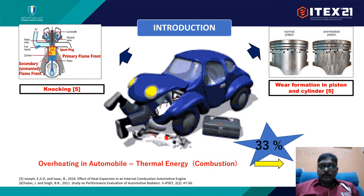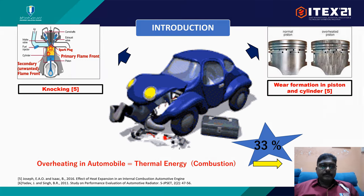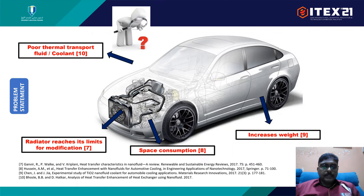For internal combustion engines, wear in the piston and knocking occurs due to the amount of heat dispersed from the thermal energy, so we need to reduce this by using a proper coolant in the system. The cooling system for internal combustion engines relies on the radiator, which has reached its limits for modification and is consuming a lot of space and weight in the vehicle. To increase the performance of the cooling system, we can modify the heat transfer of the coolant, as it currently has poor thermal transport, and the modification will serve as a design improvement for the vehicle.